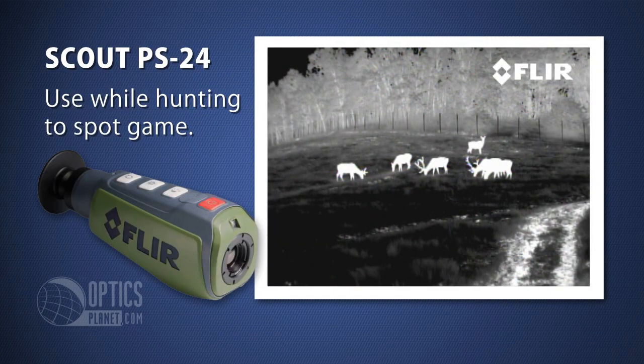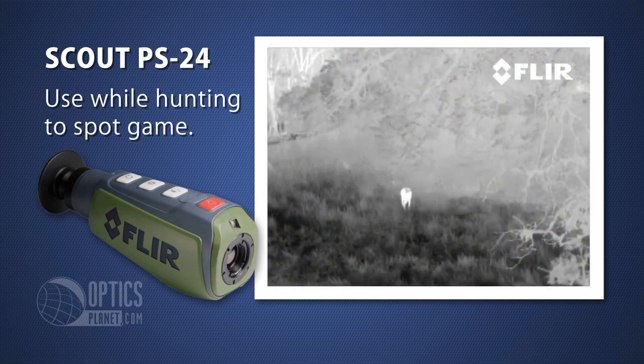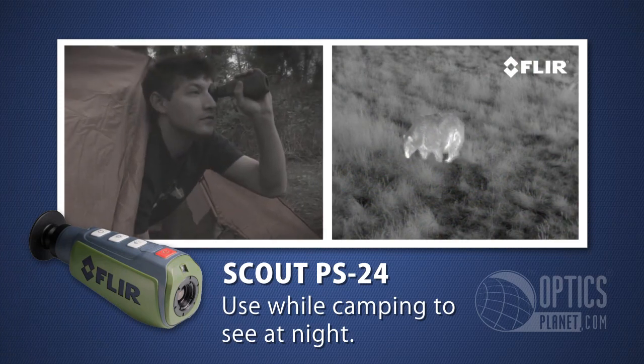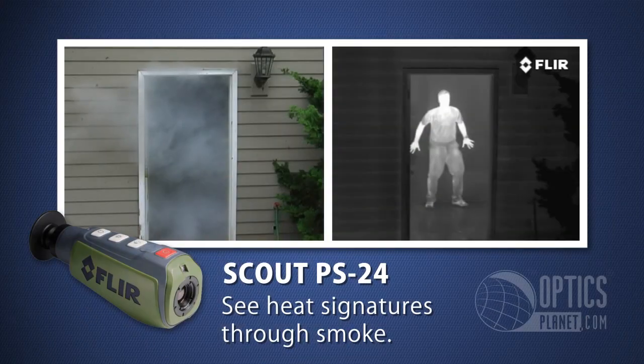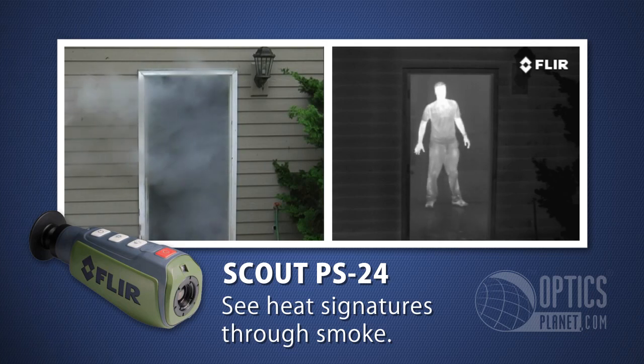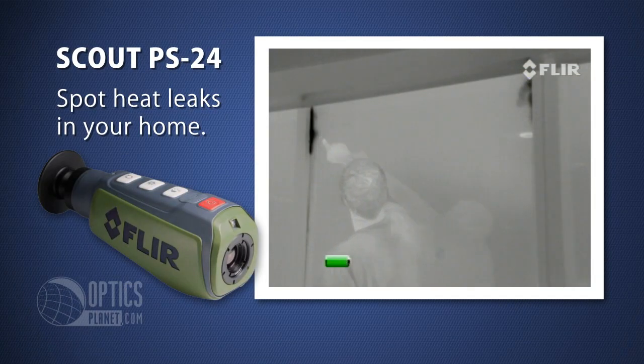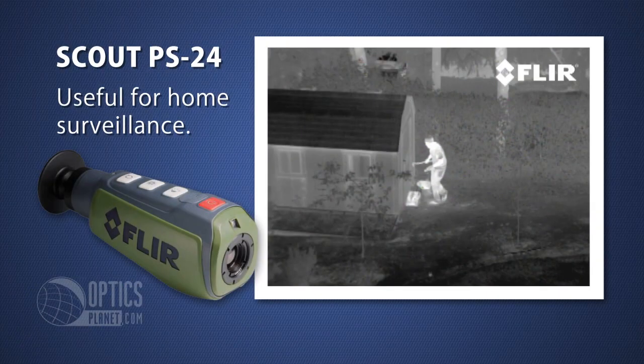Let's start with a few practical scenarios first. For all you hunters out there, this product is perfect for spotting game in any lighting condition. And it comes in handy if you're tracking a downed animal in thick brush. It is also useful for camping when you check to see what that noise was outside your tent. Firefighters can use a Scout to spot people through thick smoke in a house fire. It can also be used for home inspections to find heat leaks around windows, and even for home surveillance. The list goes on and on.